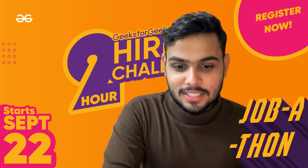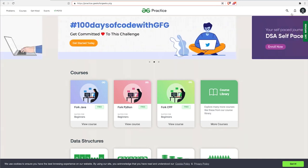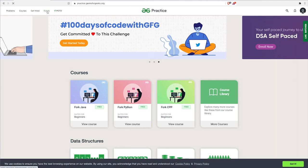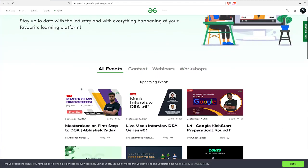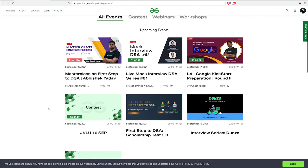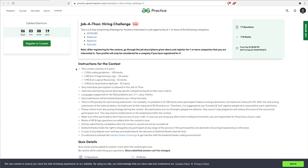Without wasting time, let's jump into the portal. Go to practice.geeksforgeeks.org and make sure you are logged in. Once you are logged in, go to Events, and you will see all the events going on at the GeeksforGeeks portal. You can see all the active events there, and then go to Jobathon.